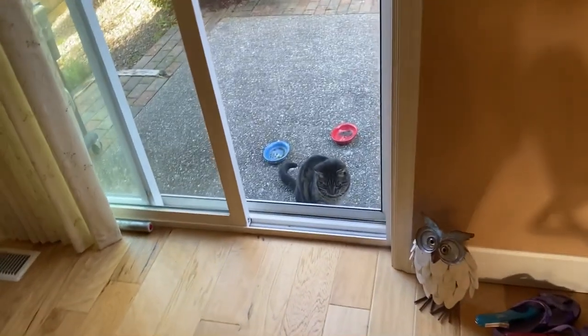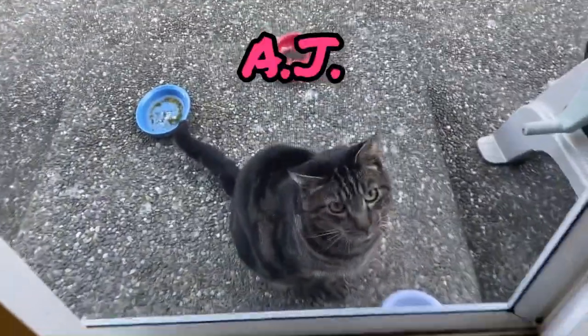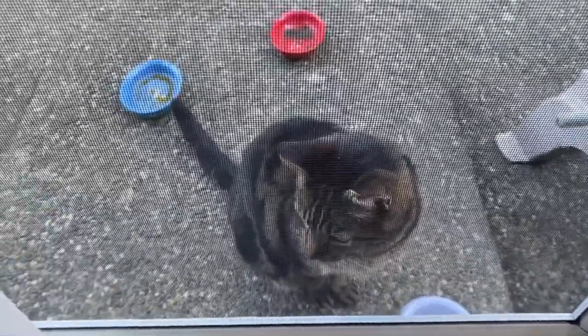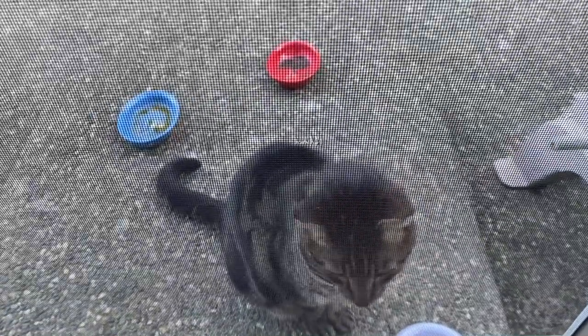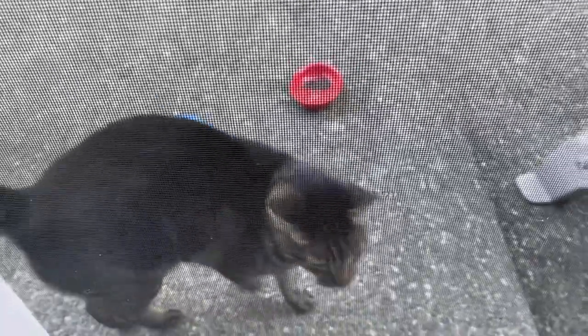And look who finally showed up this morning — it's AJ! Hi, AJ. I was worried about you when you didn't show up yesterday. He's the bud. He's the man. Let me turn this off and get you some food.